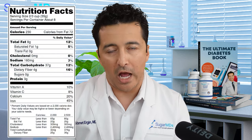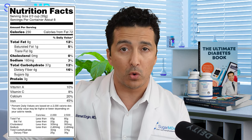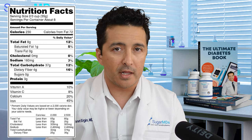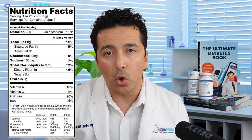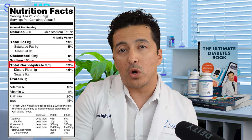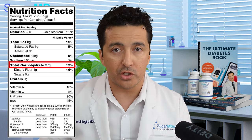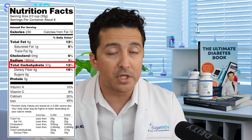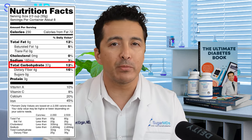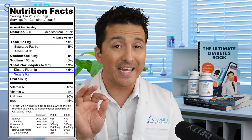When you look at the nutrition label, you have to look for total carbohydrates. As we discuss in my ultimate diabetes book, total carbohydrates get converted into sugar — the glucose — which is absorbed in your intestines. Pretty much every carbohydrate becomes sugar, minus the fiber. So you also have to look for fiber content — at least three to four grams of fiber in anything you buy.